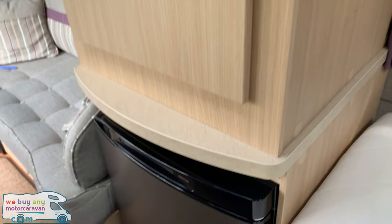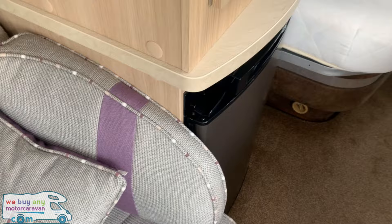Wardrobe just in front of the bed and fridge in the kitchen just to finish off.